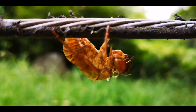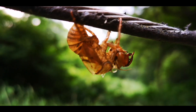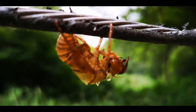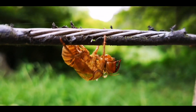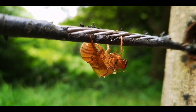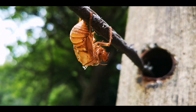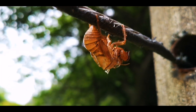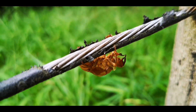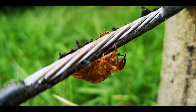Wow, isn't this cool? This empty body of the cicada. So they live in the ground for many, many years, and then they come out and leave this outer skeleton. And then they will die in a few weeks — two weeks, I think.